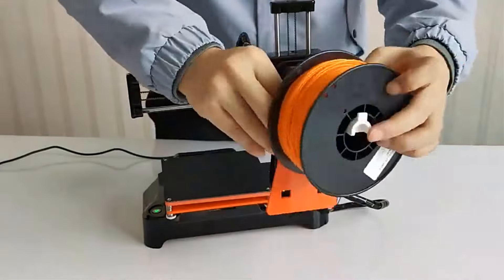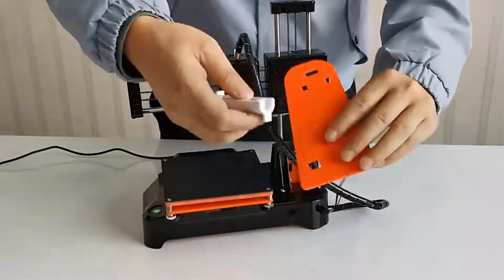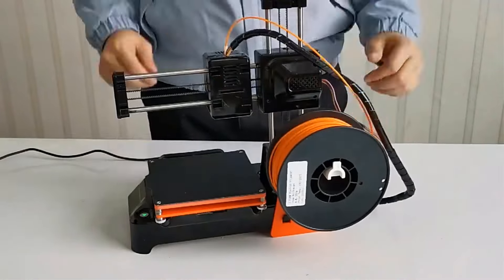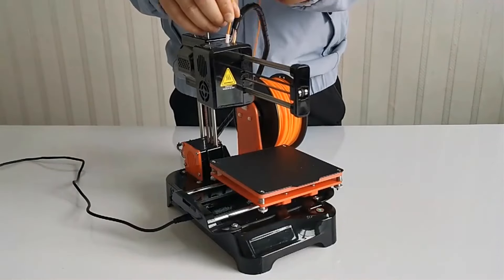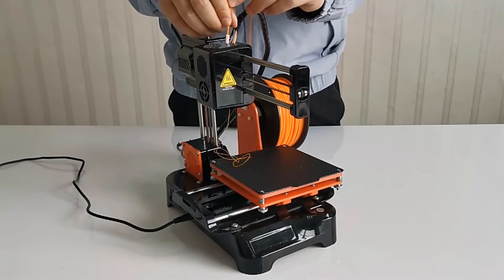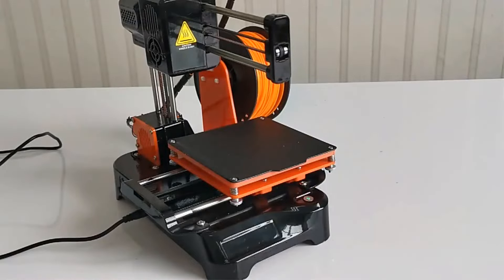The printer specifications include a printing speed of 80mm/s, a power supply of 24V, and compatibility with filaments such as PLA, PLA+, and PETG. The LERGE 9 operates using FDM technology with a maximum print size of 180x180x180mm and a precision of 0.1mm. It supports a variety of file formats including STL, and is equipped with a 0.4mm nozzle diameter and CE certification, ensuring quality and safety standards.